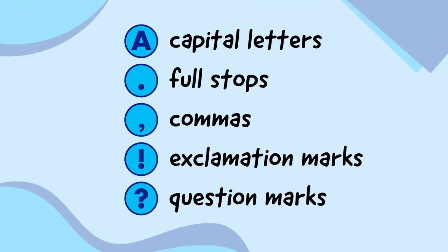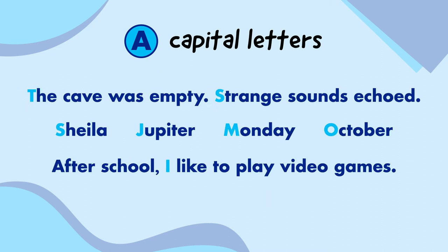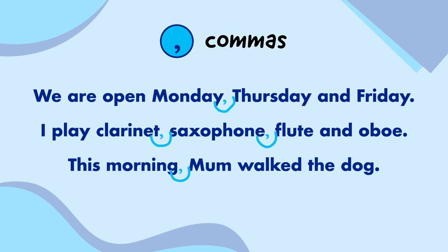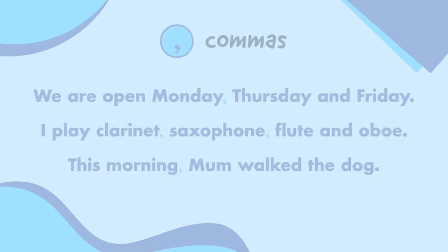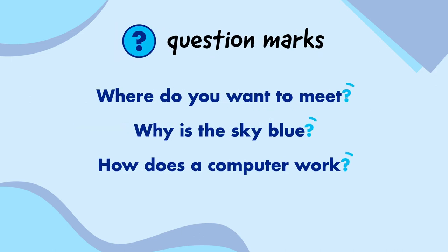So let's quickly remind ourselves of the types of punctuation again. Capital letters are used for the start of sentences, names, and I. Full stops go at the end of sentences. Commas go in the middle of sentences to separate words in a list or parts of a sentence. Exclamation marks go at the end of sentences and add emphasis. And question marks go at the end of questions.